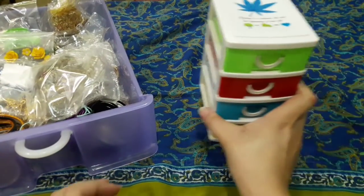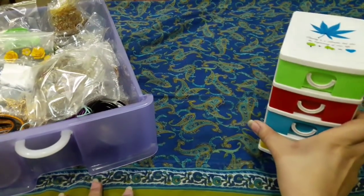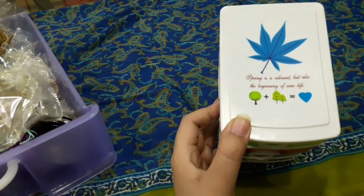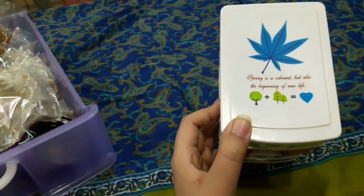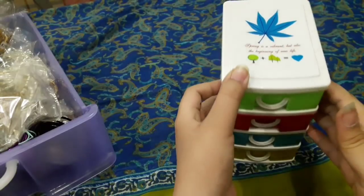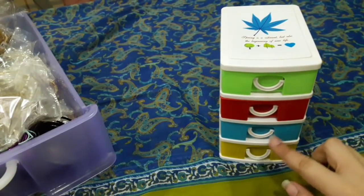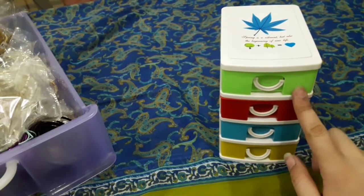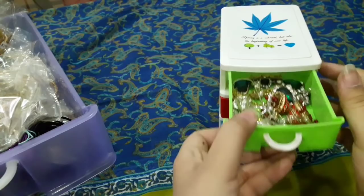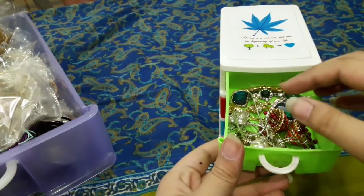These are 4 drawers. I bought this one for one thousand. These are small drawers, around 350 to 500. This is the best for jewelry. I recommend you to purchase.